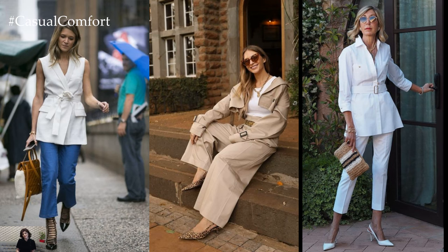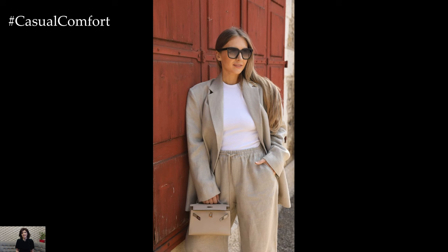Here are some spring outfit ideas for casual days, workwear, and going out, all in neutral tones.